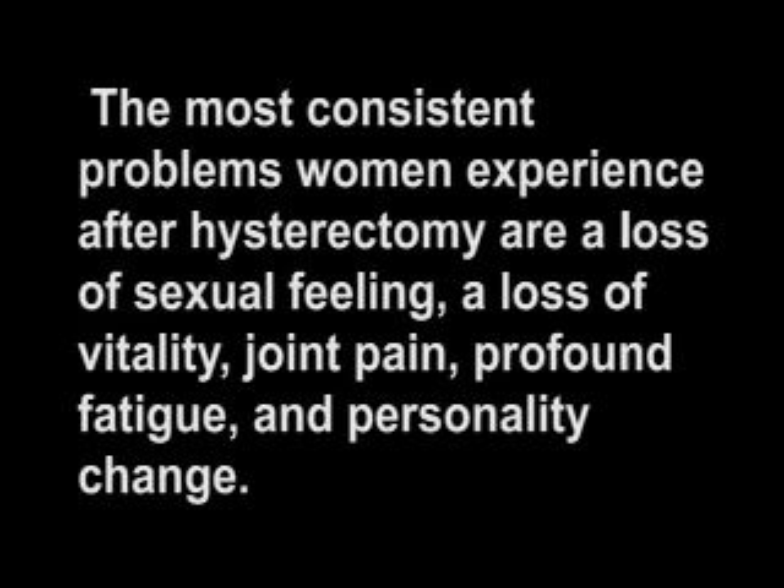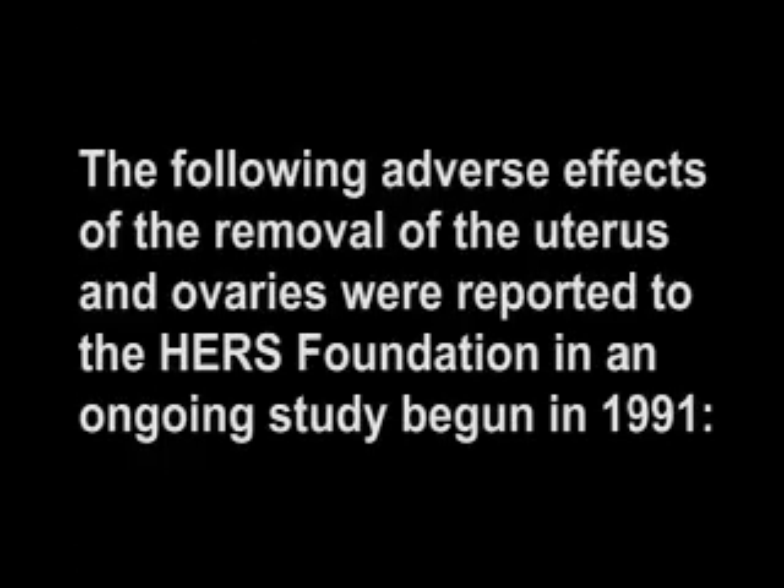The most consistent problems women experience after hysterectomy are a loss of sexual feeling, a loss of vitality, joint pain, profound fatigue, and personality change. The following adverse effects of the removal of the uterus and ovaries were reported to the HERS Foundation in an ongoing study begun in 1991.